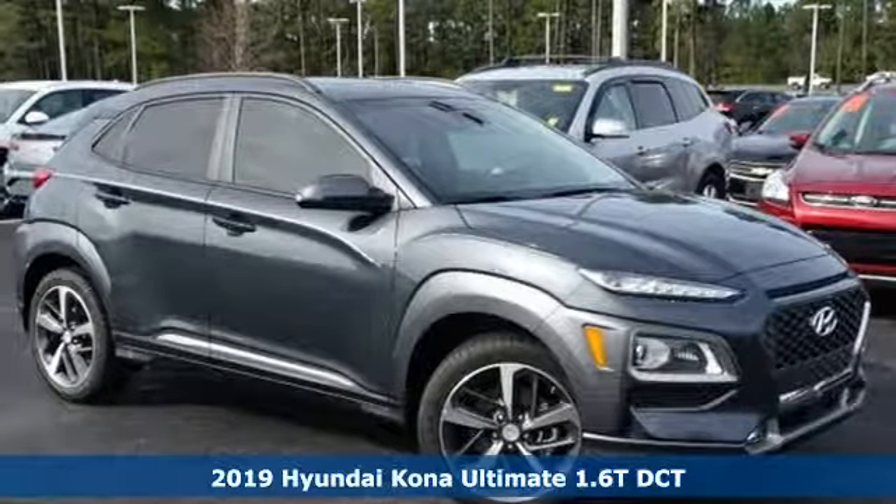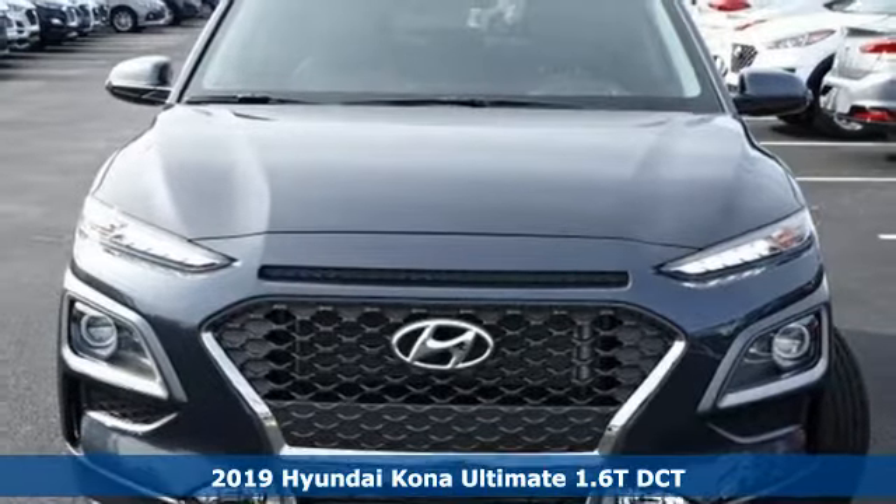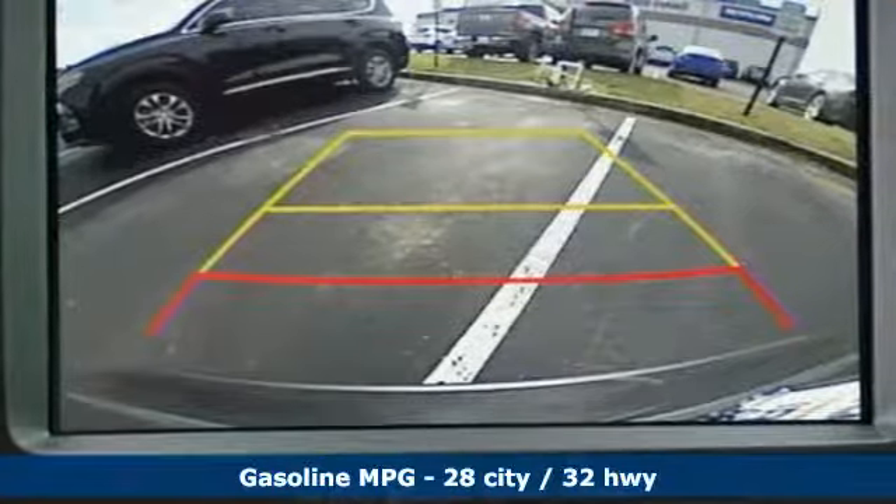Here's a new 2019 Hyundai Kona. You live for what's next, and the Kona is here to move you to it. You'll look forward to every drive with features like these.